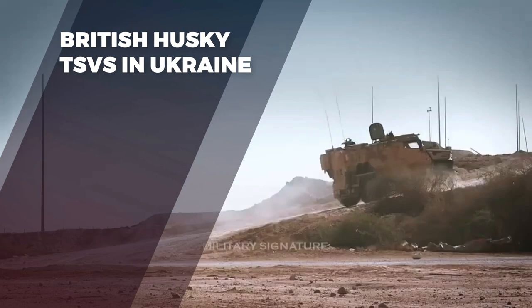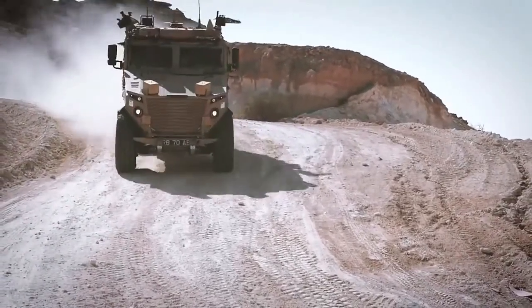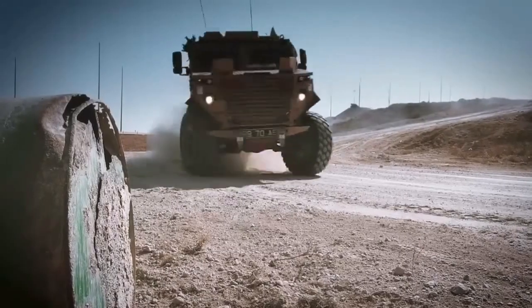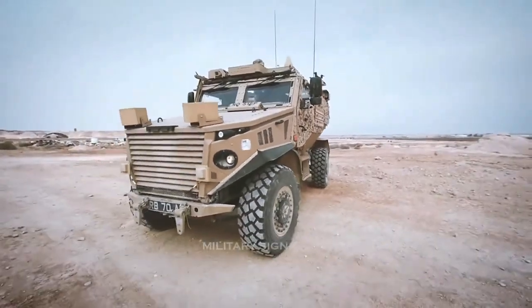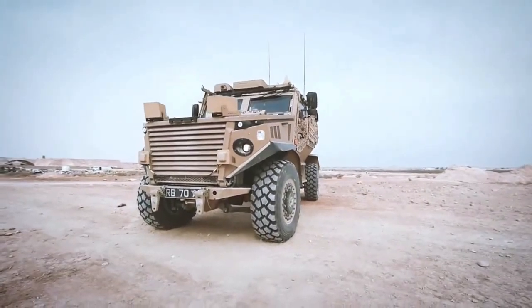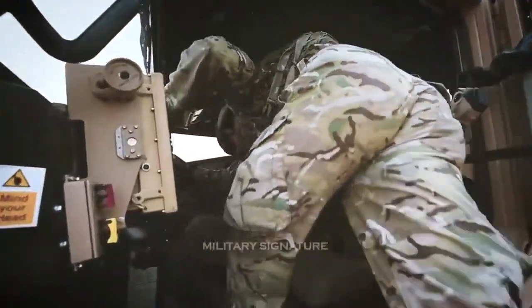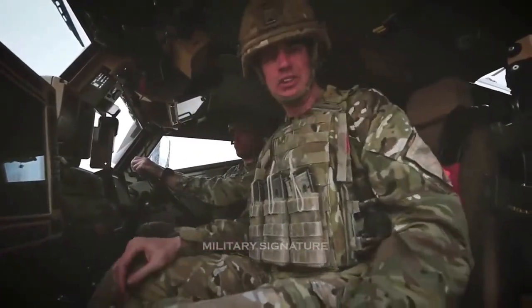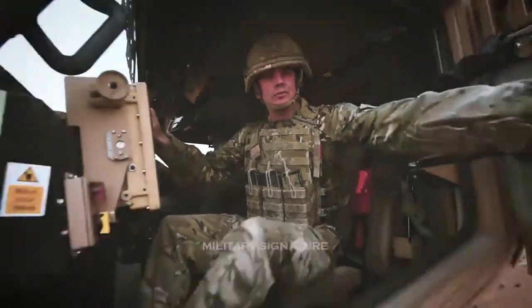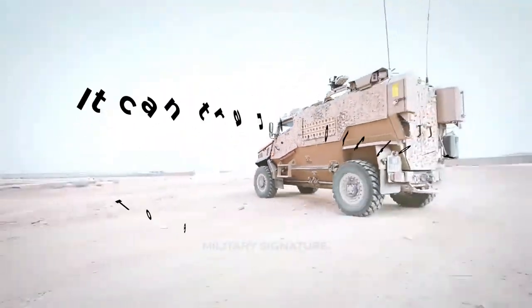There are also British Husky TSVs in Ukraine. The British Husky tactical support vehicles, promised by Britain to assist Ukraine's armed forces, have begun to arrive on Ukrainian soil, corroborated by field sources and videos shared on social media. Most likely, trained Ukrainian soldiers arrived with the vehicles after training with British military instructors. The Husky TSV is an all-terrain armored vehicle capable of assisting infantry, marines, and special forces, and can transport four to eight people depending on its configuration.